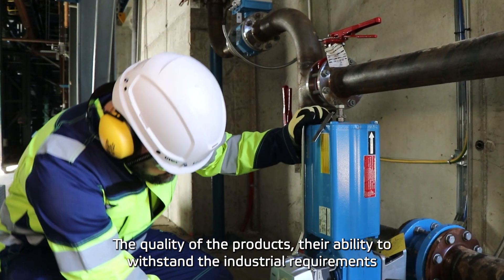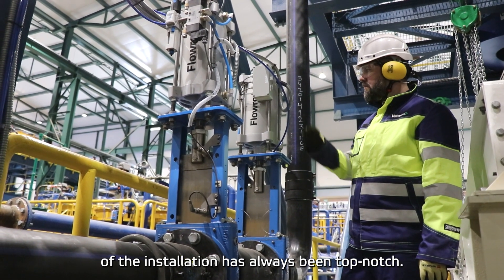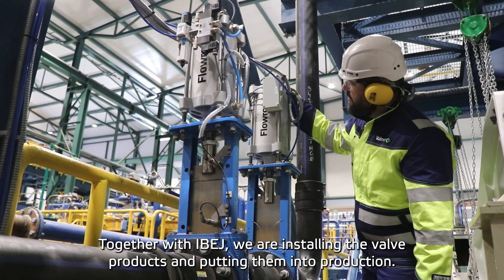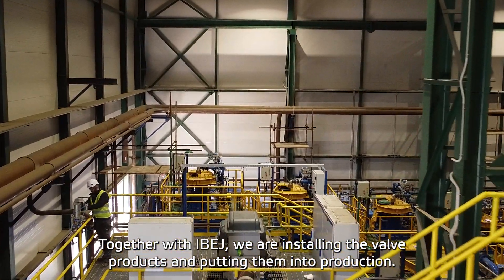I've come across Nellas products on a few different projects that I've been a part of, and the quality of the products and being able to withstand the industrial requirements of the installation has always been top notch. So together with eBay we're delivering on installing and putting it into production.